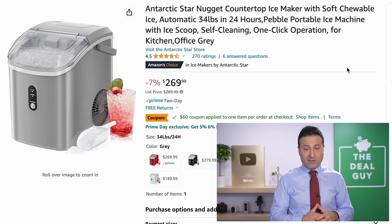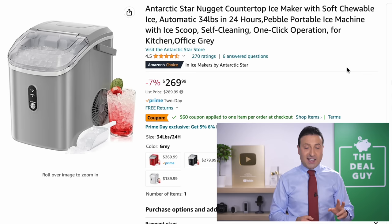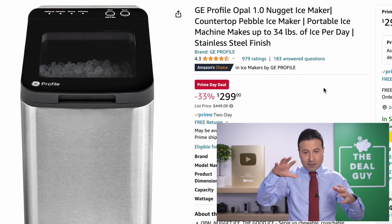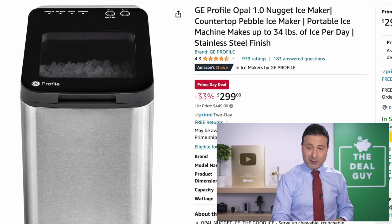The Nugget countertop ice maker you see right here has an additional $60 off. For those of you on my texting list, I sent this out the second it dropped yesterday — that's a very good price. If you're looking for a more brand-name Nugget ice maker, the GE Profile original is $30 more than the system I just showed you.